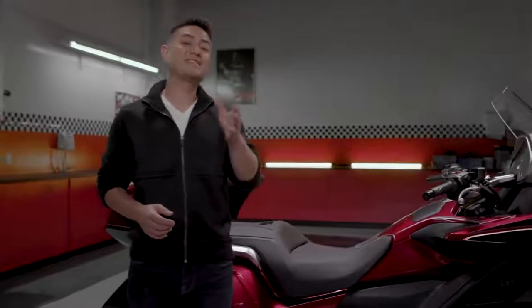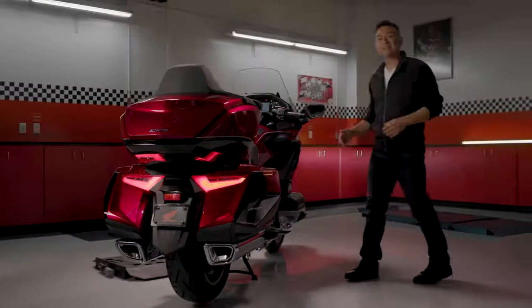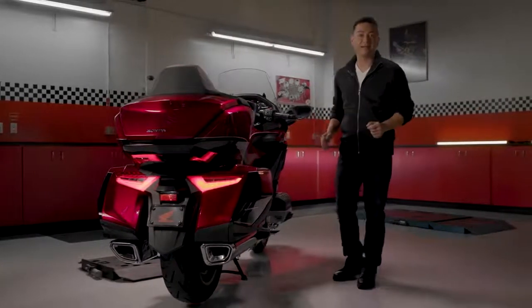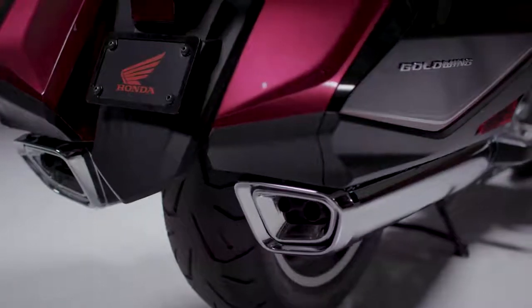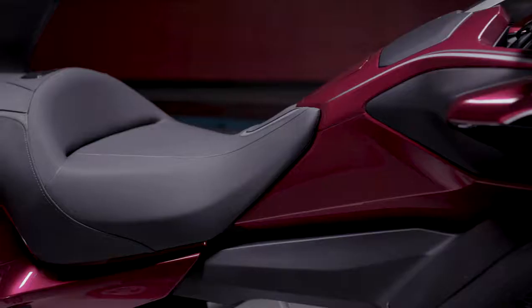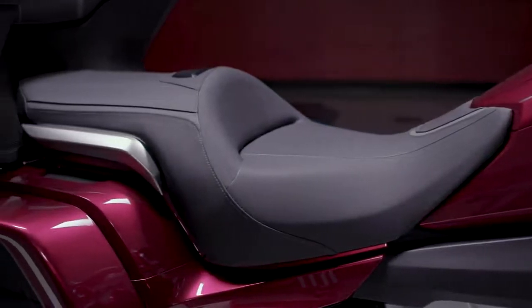Premium finishes and styling elements accentuate the sophisticated look of this bike. At the back, a new taillight design is completed with LED brake lights. And connecting you to the road is a wide 200-series rear tire, which is monitored by the standard tire pressure monitoring system. And of course, the 2018 Goldwing maintains its comfortable passenger seating that's second to none.